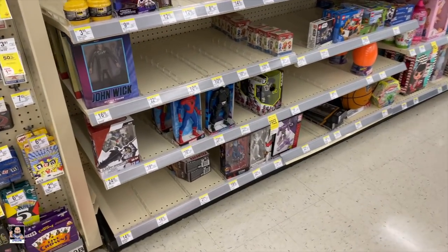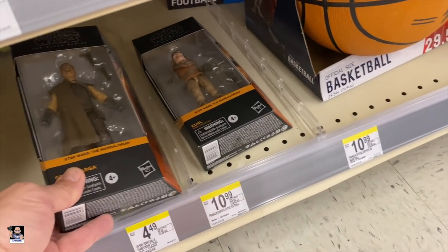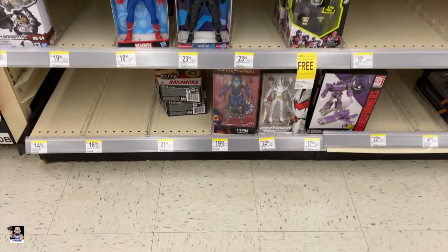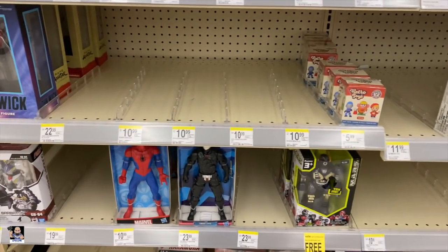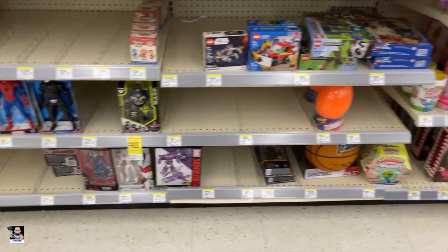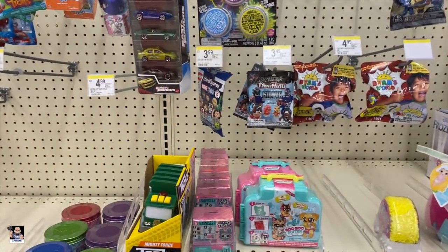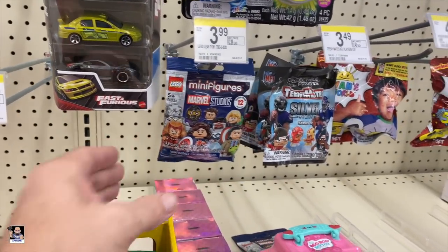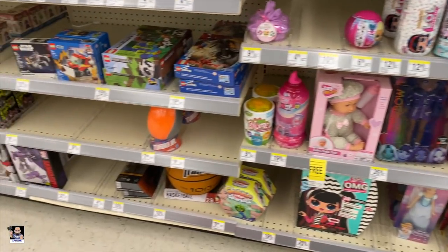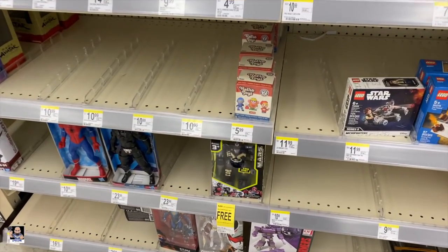Walgreens has been really hitting it here lately. Wow. Nothing. Like I said, it's been really hitting it. We do have some of the mini figs, and that's it guys. Very quick. Let's head over to another Walgreens.